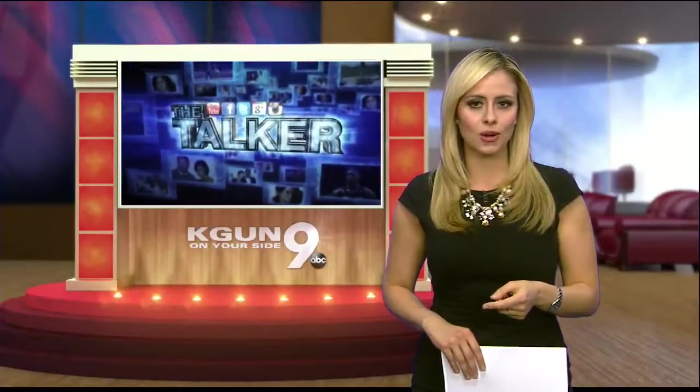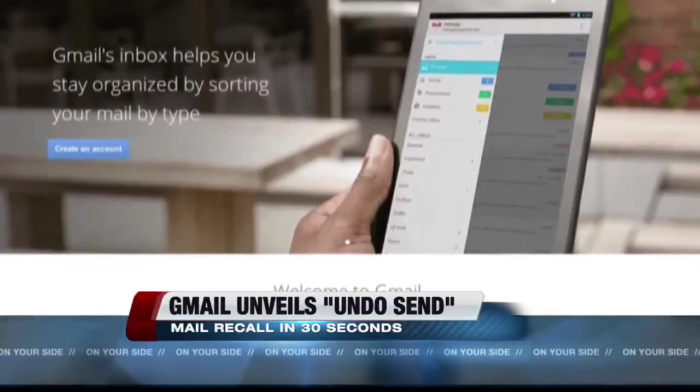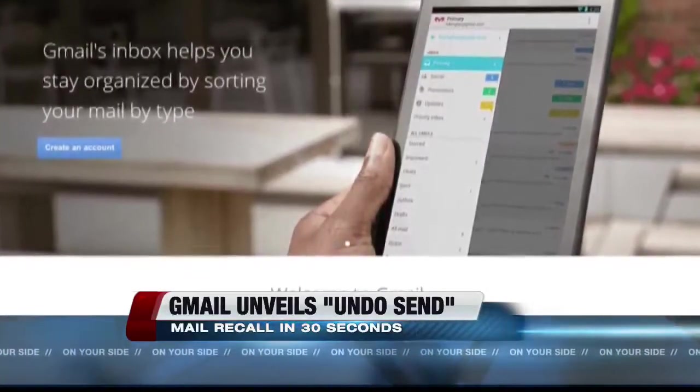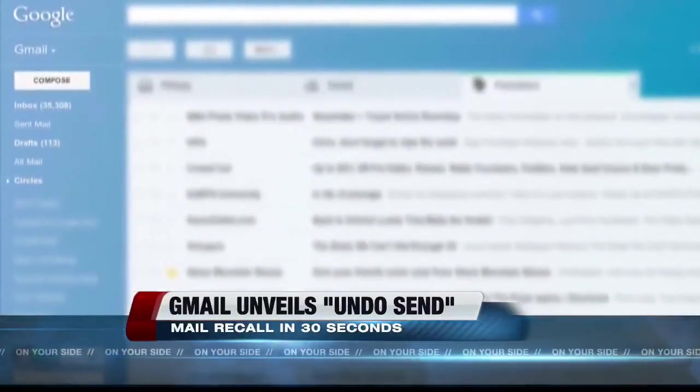Good morning. Remember that time you wrote something and then you later regretted it? Well, now you can unsend with Google Gmail. Gmail now gives you time to change your mind and prevent the email from being sent, but you have to be quick because you have between 5 to 30 seconds before the email actually goes out.